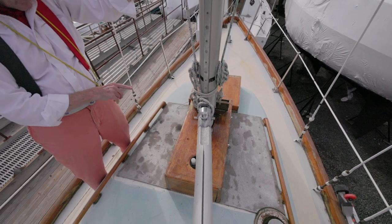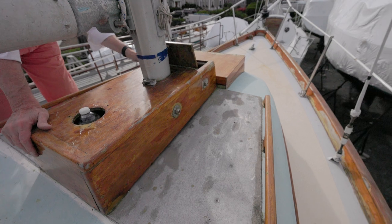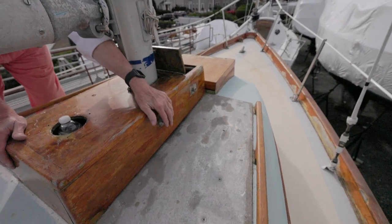Anyway, it's a mast — the mast is stepped on deck. The box isn't doing any real work, I don't think, but something underneath it is covering up those I-beams.